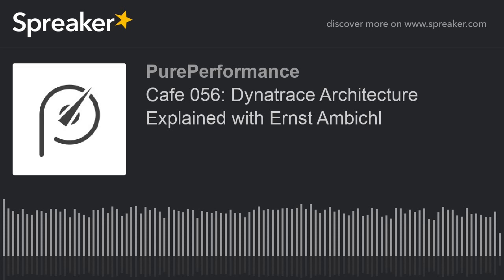Ernst, I know this was your first podcast and it went a little longer than we anticipated, but it was so great to get all this information. Thank you so much, and hopefully we'll have you back soon.